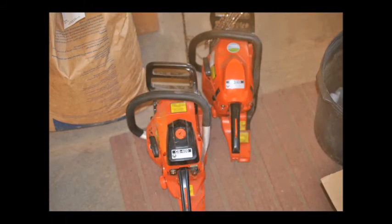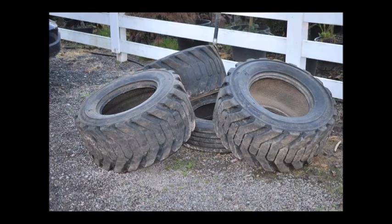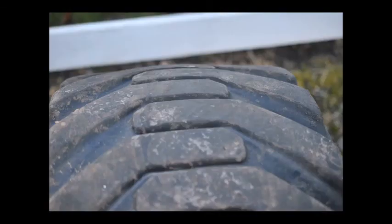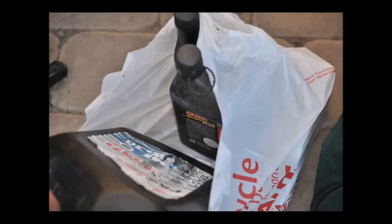These were two chainsaws that we got in on Sunday, plus the person brought in extra blades for it. He also brought in — and this is gonna sound unusual — Bobcat tires in good shape. Bobcat tires are worth a lot of money, and he also brought us in an F550 truck tire.